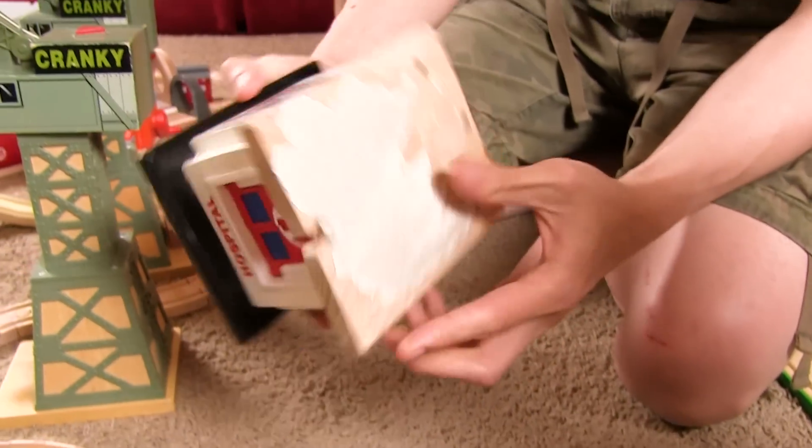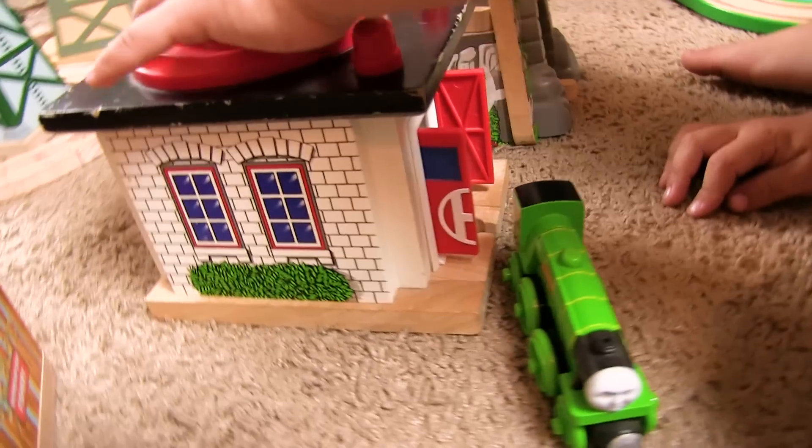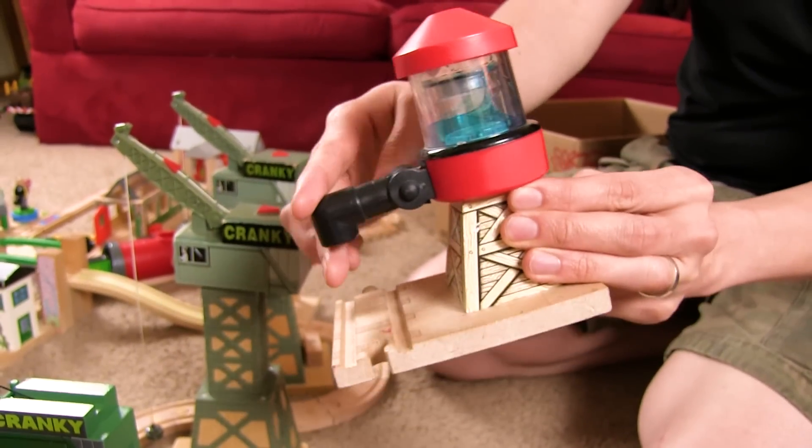And then we have this guy here at the hospital. Oh, cool! It's super old. Man, that one is an old one. Wow! And then we have this guy who's definitely seen better days. I don't even think it works anymore. But it's still super sweet.